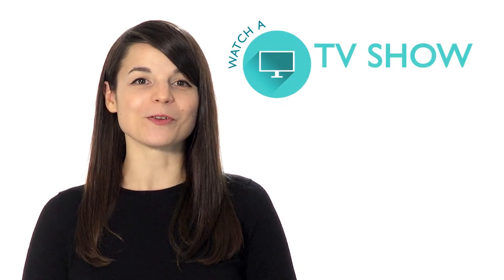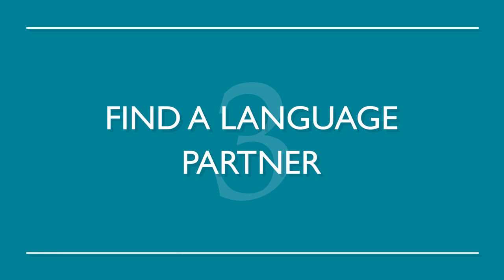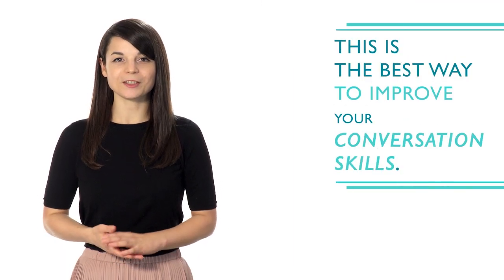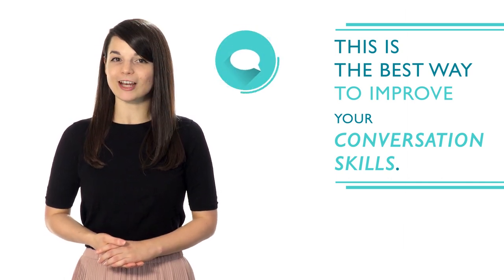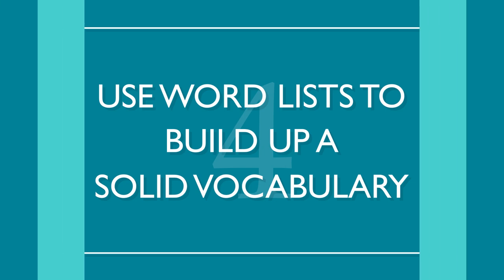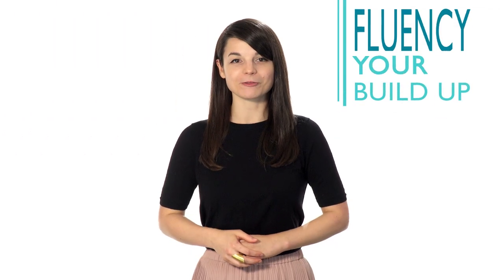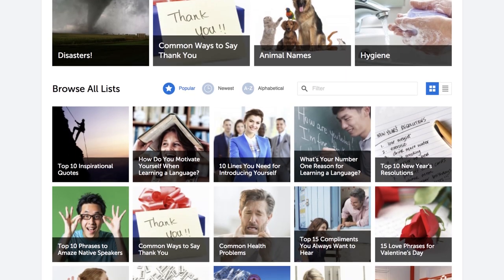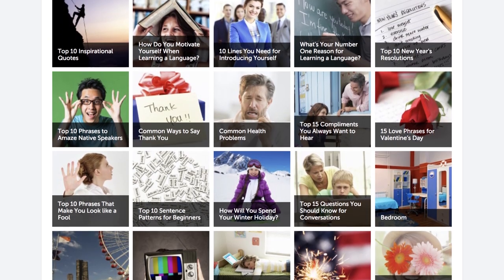Watch a TV show with subtitles or listen to some music. Number three: find a language partner. This is the best way to improve your conversation skills. It will help you gain fluency even faster and increase confidence when speaking. Number four: use word lists to build up a solid vocabulary. This is a great way to build up your fluency, one word at a time. Luckily, we have all the word lists you need with a range of topics from food to love.